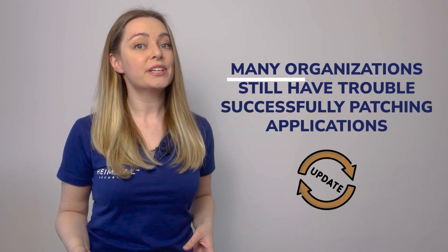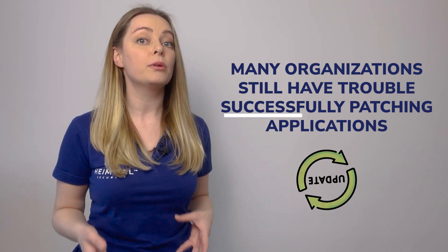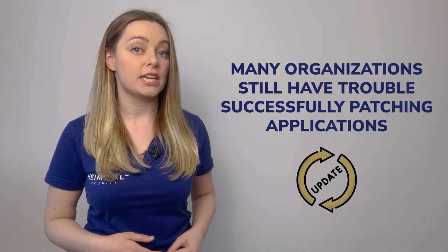Unfortunately, despite the criticality of patch management, many organizations still have trouble successfully patching applications.